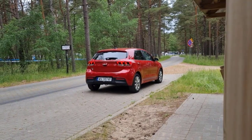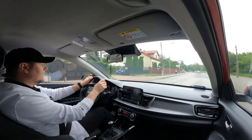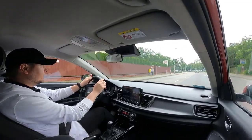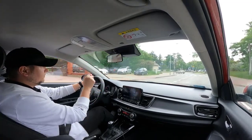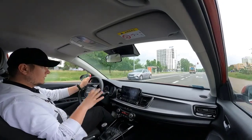A standard 8.0-inch touchscreen with wireless Apple CarPlay and Android Auto is standard. You won't find any fancy materials inside the cabin, but the interior is respectable, and controls are laid out logically.